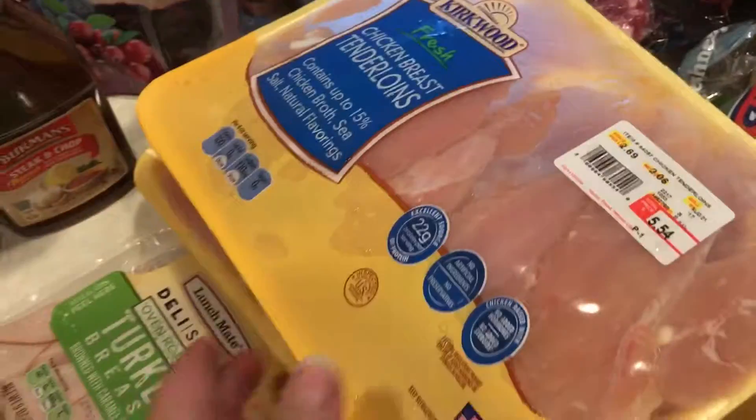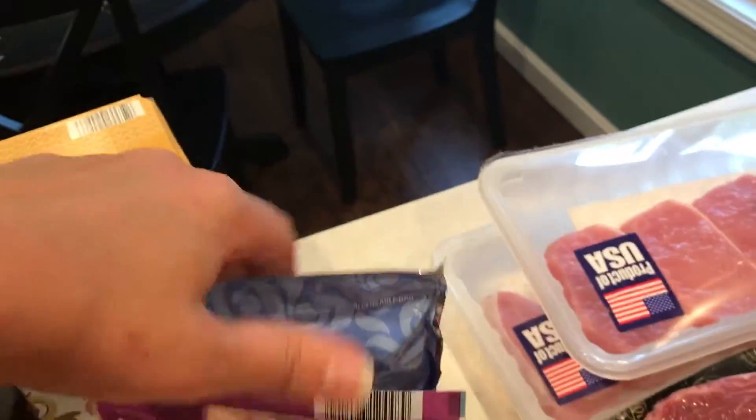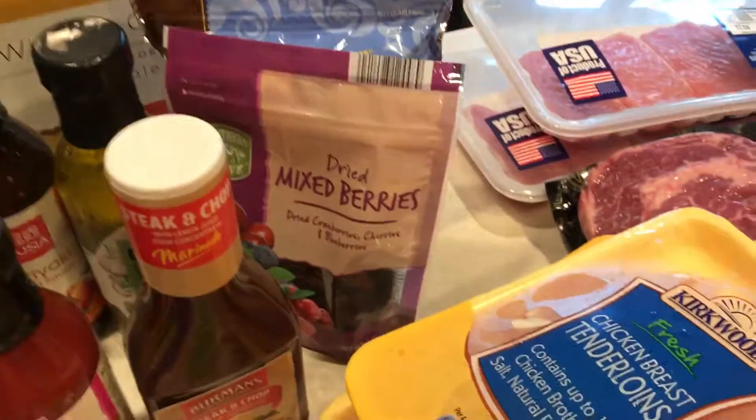I liked the sweet and sour sauce the last time I made it. Mixed berries. Chocolate covered pretzels — I like those for the kids; I'll give them one in their lunch as a little treat.